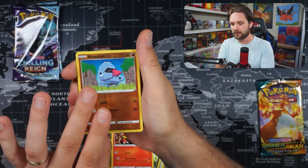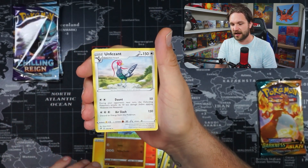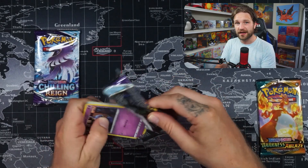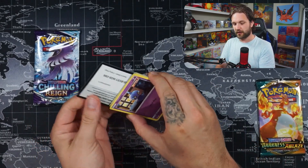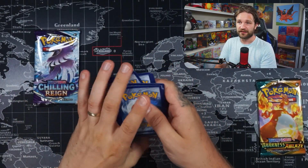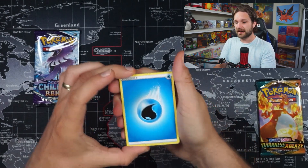Is it the starters? Did it have Cinderace and Leon in here? I can't really remember. We got Magma, Nosepass, and an Unfezant — not great from that one. On to Chilling Reign, and this is a beautiful set with so many awesome cards. Pull ratios are still pretty tough on Chilling Reign, but not as bad as Battle Styles, which I think has the biggest issues.